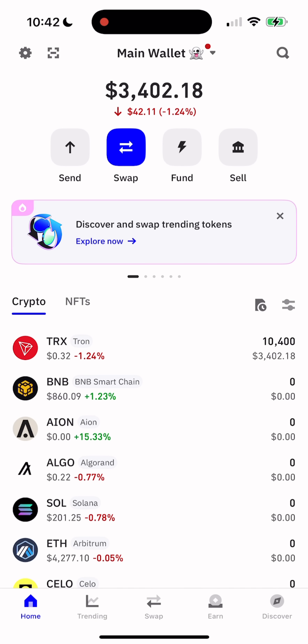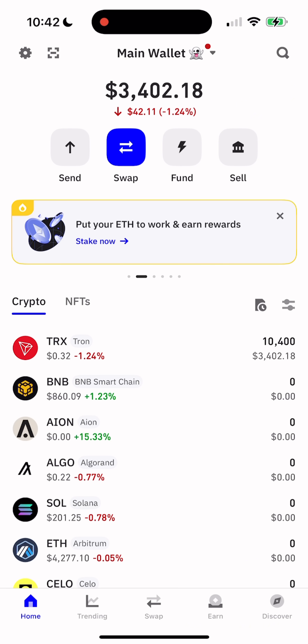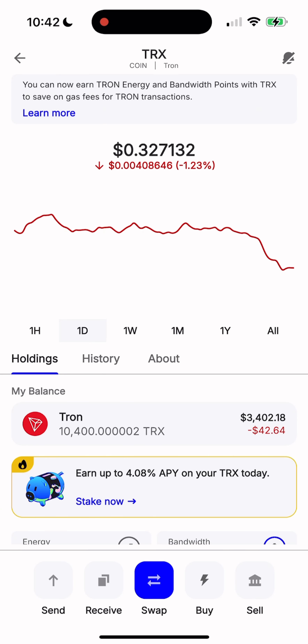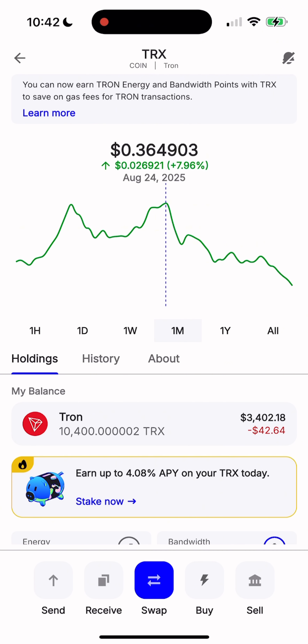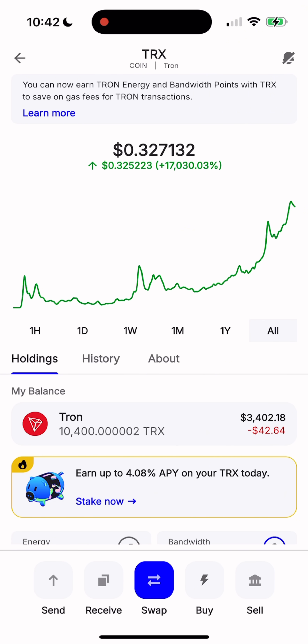Hello everyone, welcome back to Herman Labs. I'm a blockchain smart contract developer with over 10 years of experience. Today, I know a lot of you are curious: how can you stake your TRX so it doesn't just sit idle and actually start earning rewards while it's locked?